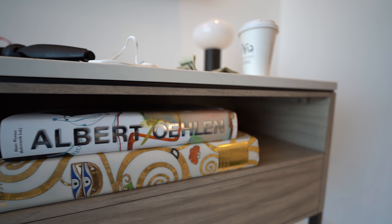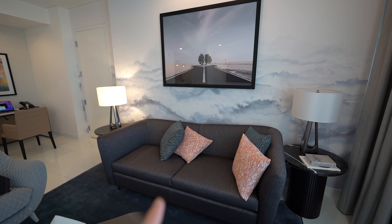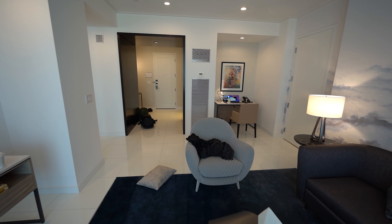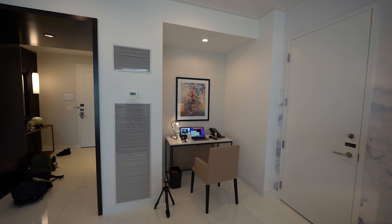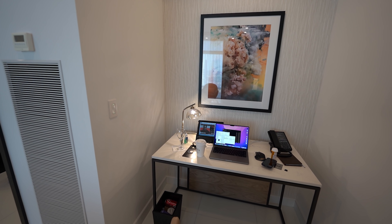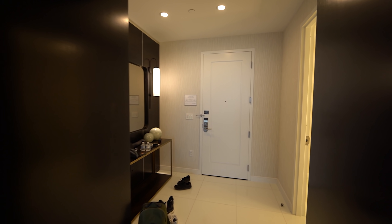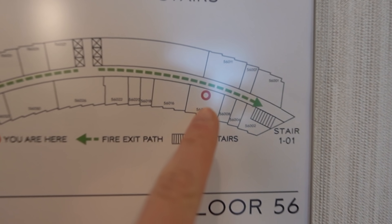You could argue a lot of the decor is pointless but it just looks really cool. The couch was surprisingly comfortable - I did end up sleeping on it because the bed situation was a little different, which I'll talk about in a second. There are some books and a little corner if you want to do some work - I probably spent more time than I should have in that corner. We are in room 56-010.